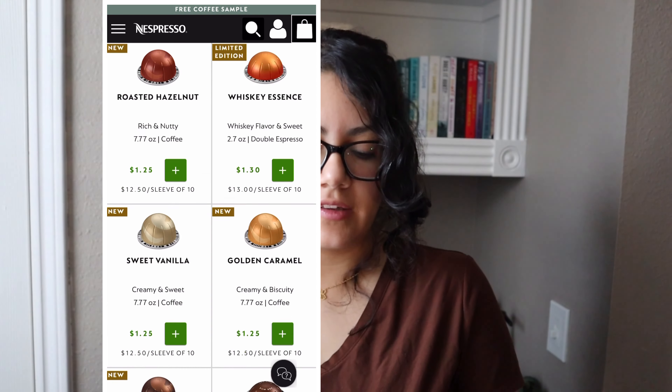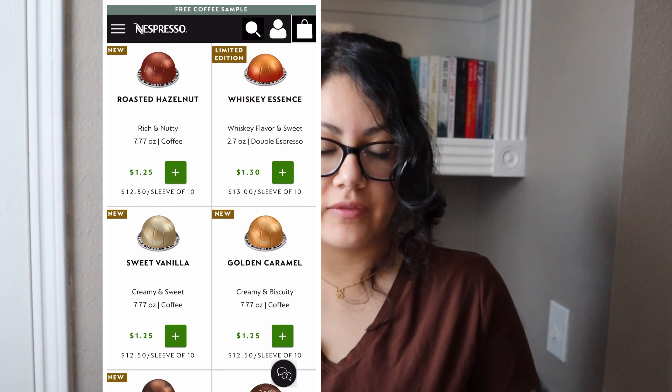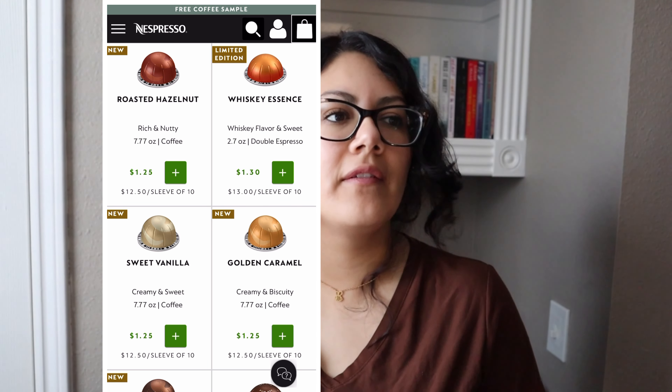Whenever Nespresso first started, I think there was a banana coffee they tried and it wasn't a hit. I don't know if it was the banana or the watermelon — one of those two. I'm sure people will buy it though, just to see what it's about. So looking at the current lineup, they have Roasted Hazelnut — the old one was Hazelnut Muffin — and Sweet Vanilla.